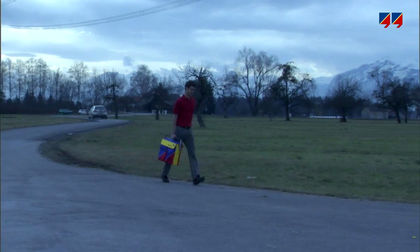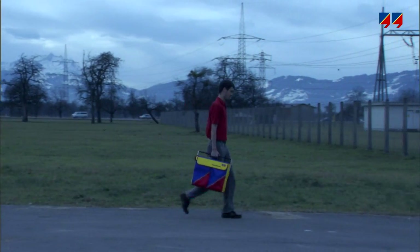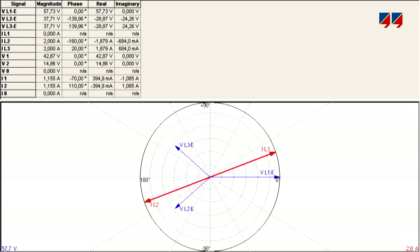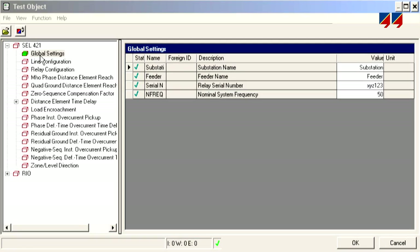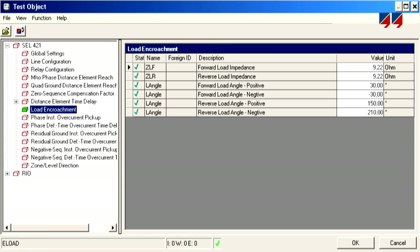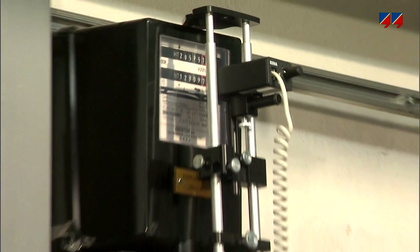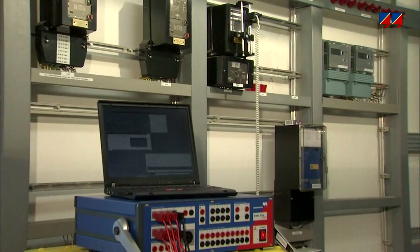The CMC was the first advanced three-phase test device that could be easily carried by a single person. Its software was the first to use the vector diagram, the impedance plane and the ZT diagram. Its REO format for relay parameter exchange became an accepted industry standard.